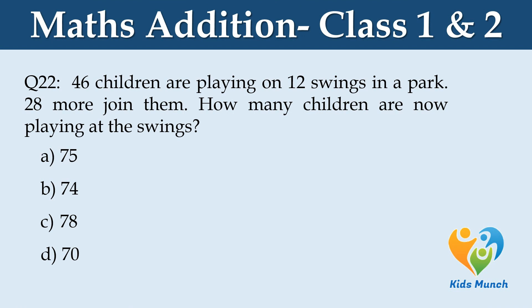46 children are playing on 12 swings in a park. 28 more join them. How many children are now playing at the swings? Option A: 75, Option B: 74, Option C: 78, Option D: 70.